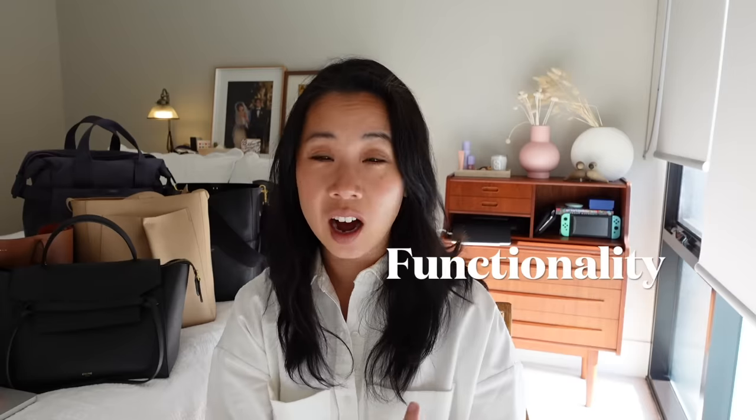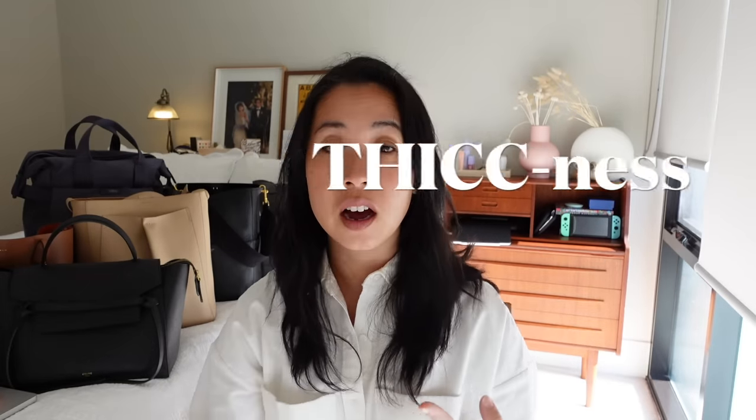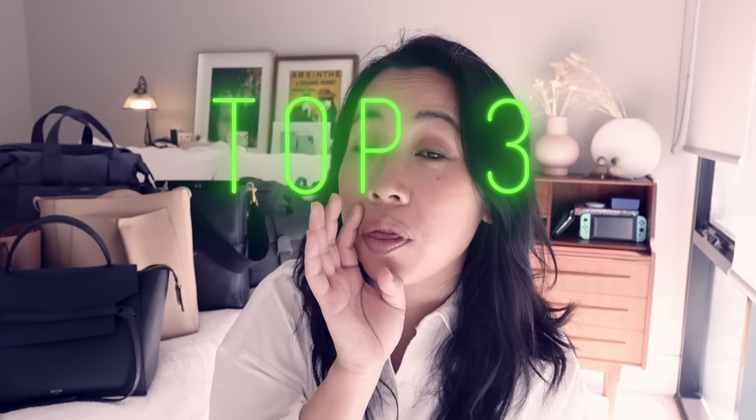I'm going to be covering a heap of things in this video. I'm going to share with you the features and the functionality of each bag, I'm going to weigh each of my bags, I'm going to share with you what fits inside, and while I tell my children that I don't play favorites, I'm going to share with you my top three bags.